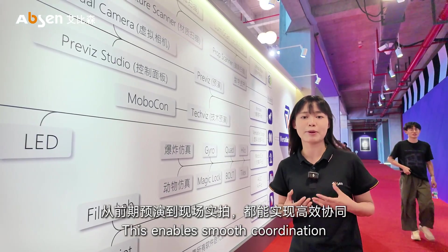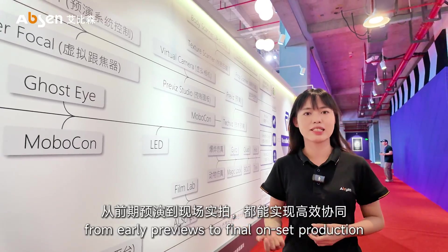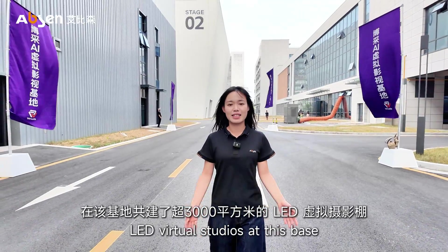This enables smooth collaboration from early previews to final on-set production. Epson and Versatile have co-built over 3,000 square meters of LED virtual studios at this base.